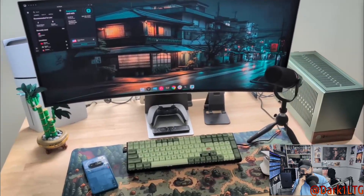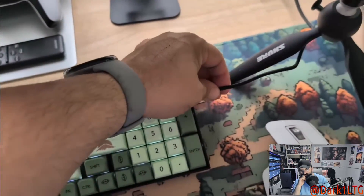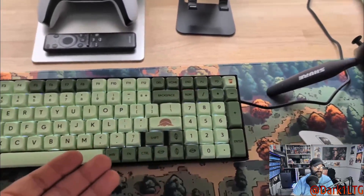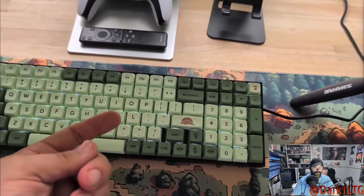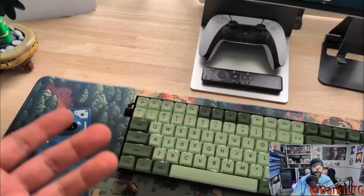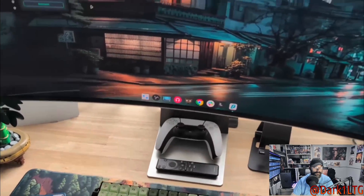The one small hiccup I've run into is the Keychron keyboard — I can't seem to get the Bluetooth to work with Linux, which is why there's a physical cable. It connects to my work MacBook just fine, but on this desktop I have to use a USB-C cable. If you have any ideas on how to fix the Bluetooth, please let me know in the comments.